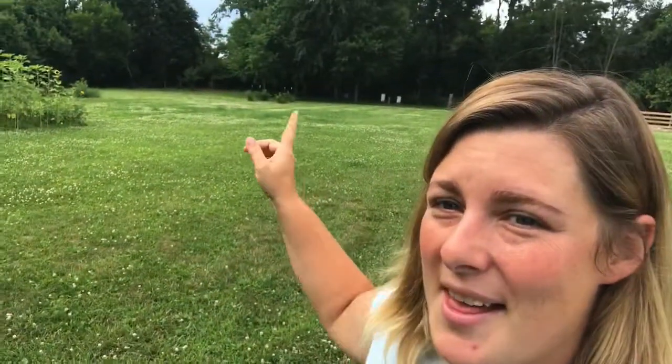I only wish you guys had smell-o-vision. You might notice behind me — that's all clover. We haven't mowed our lawn in about two weeks, and in a way it's on purpose. The smell that the clover is giving off is something you don't really get to experience a lot, because clover is kind of looked at as a weed. But for pollinators, it is just a wealth of nectar, a wealth of food, and an attractant to your garden — so you might not want to cut it down so quickly.